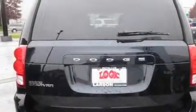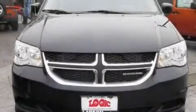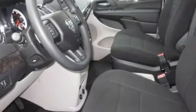Its top features include air conditioning with automatic climate control, cruise control, passenger and driver's side sliding doors, a CD player, traction control, an anti-lock braking system, steering wheel mounted controls, an auto dimming rear view mirror, a rear window defroster, and alloy wheels.